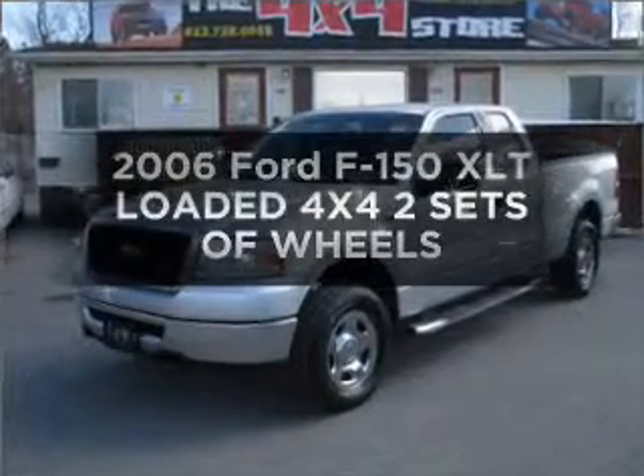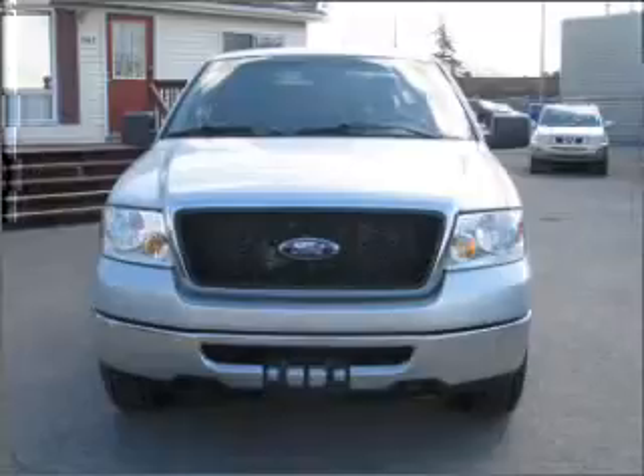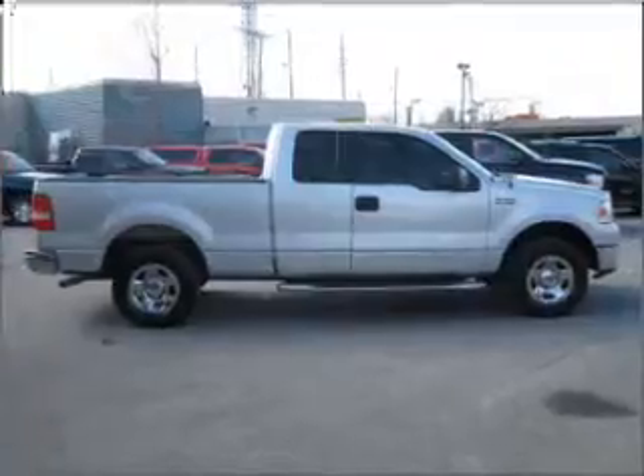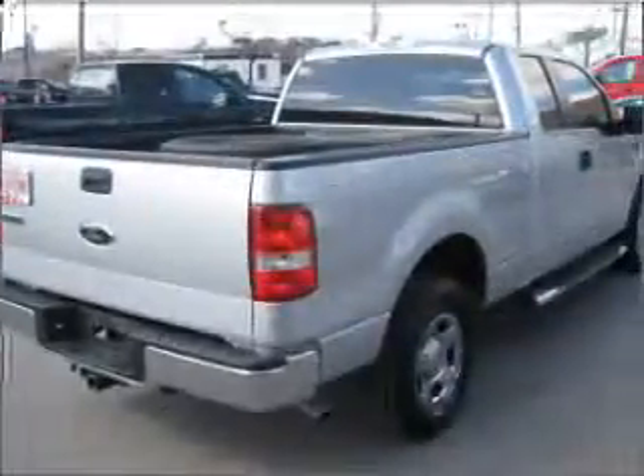Imagine yourself in this 2006 Ford F-150. Everything you need under one roof with this great vehicle. With a powerful eight-cylinder engine connected to a smooth shifting automatic transmission, the anti-lock braking system will help deliver you safely to your destination.